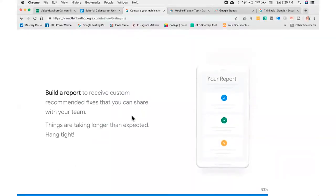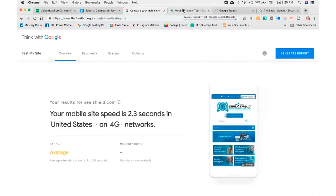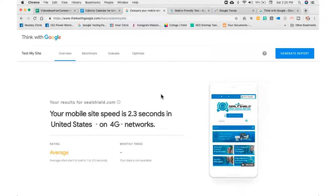While we're waiting for that to cook, the next one we're going to go to is the Google mobile friendly test. There we go — so back on Think with Google on the mobile speed test, you can see the mobile site speed is 2.3 seconds in the United States on 4G networks, and they're saying that's average. The nice thing is you can generate a report right here that will give you all the fixes to speed up the site according to Google. Put your email address in, they'll send you a report — send that to your webmaster and work on getting the red out of that report.